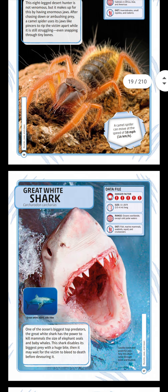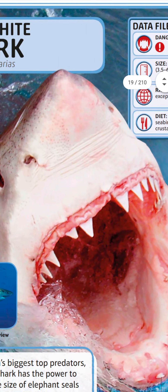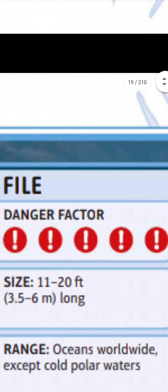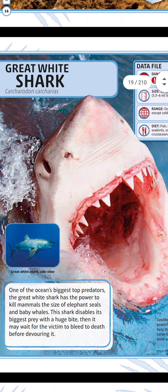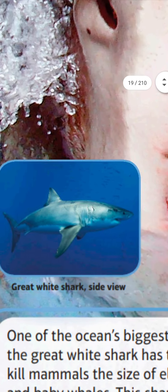The great white shark — look at it, it's so scary! One of the ocean's biggest top predators, the great white shark has the power to kill mammals the size of elephant seals and baby whales. The shark disables its biggest prey with a huge bite, then may wait for the victim to bleed to death before devouring it.